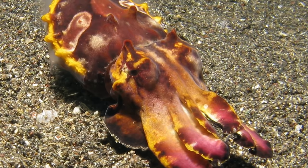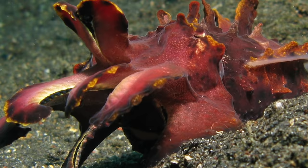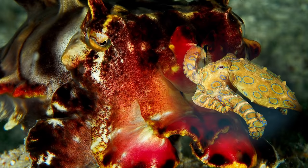The tips of its arms turn into a dark shade of red. This new look serves as a warning to potential predators about the cuttlefish's toxicity. The toxin is located inside the cuttlefish's muscles and is said to be as deadly as that carried by the blue-ringed octopus.